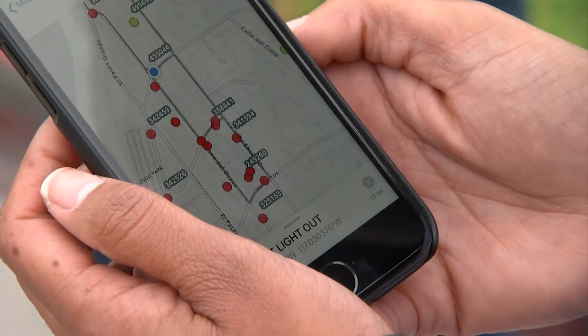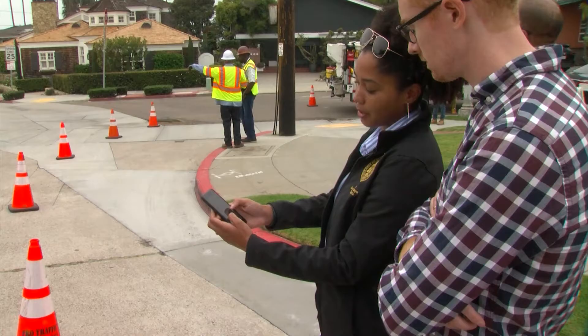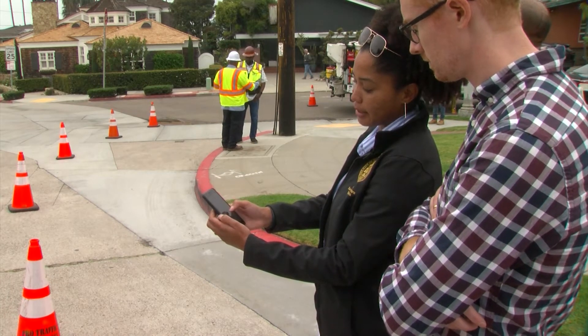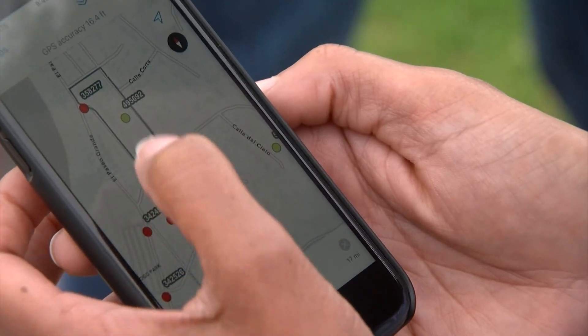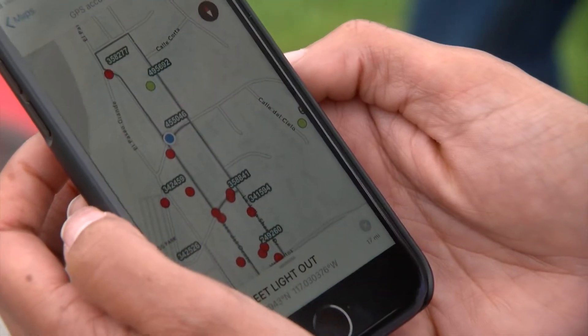Each one of these dots on this particular map represents a report about a streetlight that's been out. Kirby Brady is the city's chief innovation officer and head of the performance and analytics department. She's showing a phone app her department is developing for the streetlight repair team — more of an efficiency tool so crews understand where they are in relationship to all of the surrounding work orders.